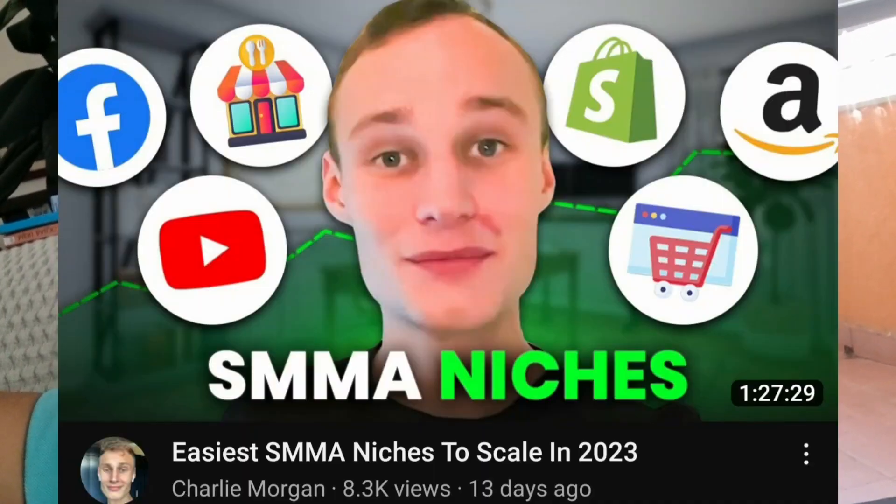You need to pick a niche — gyms, dentists, whatever — but focus on just one so you can better understand your offer and your audience. There's a great video from Charlie Morgan, about an hour and a half long, on picking niches. I recommend it. It's unedited and long, but it's worth watching if you haven't picked a niche yet.